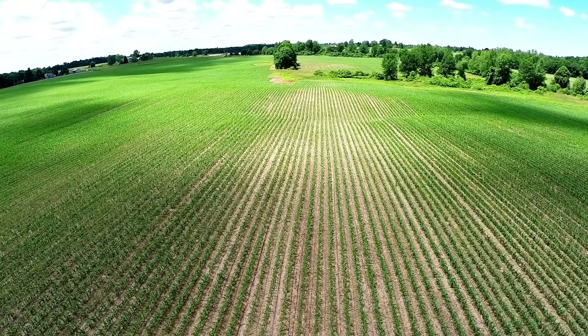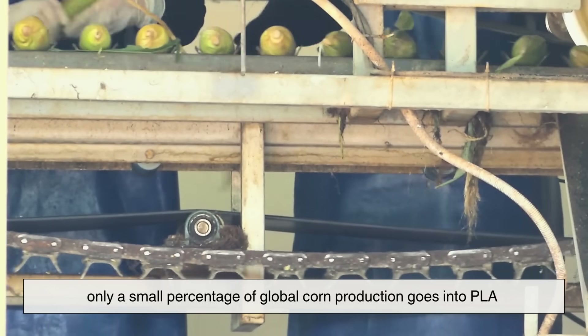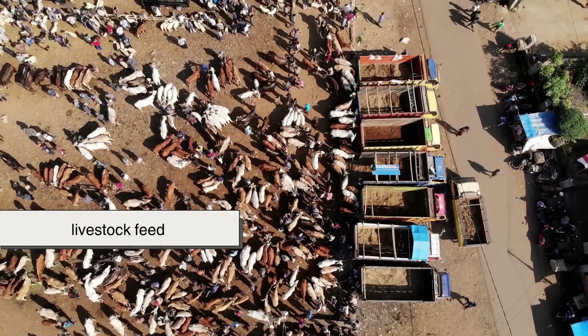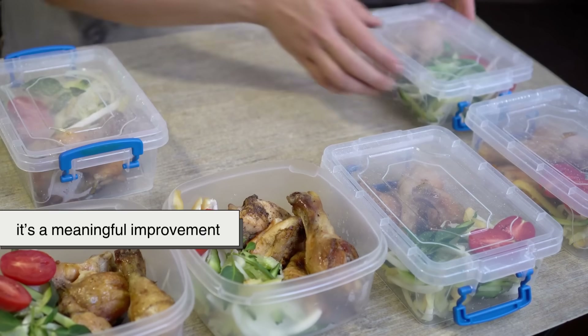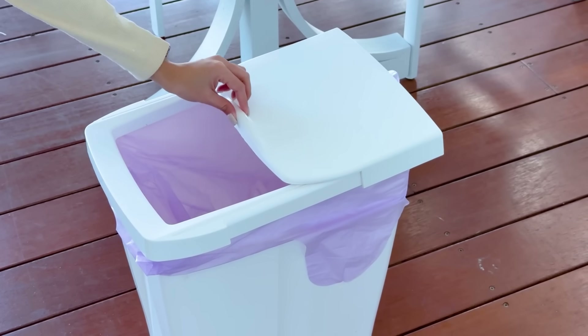There's also debate around using farmland for packaging instead of food — but in reality, only a small percentage of global corn production goes into PLA; most is still used for livestock feed and fuel. So is it perfect? No. But compared to oil-based packaging, it's a meaningful improvement, especially when used thoughtfully and paired with the right disposal systems.